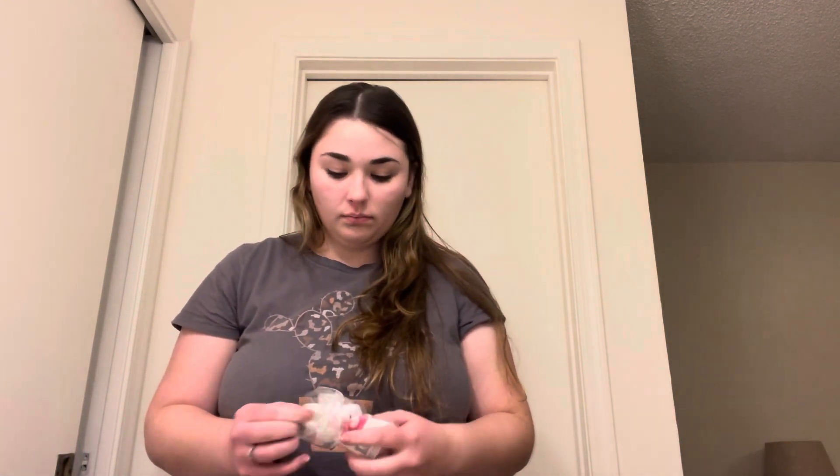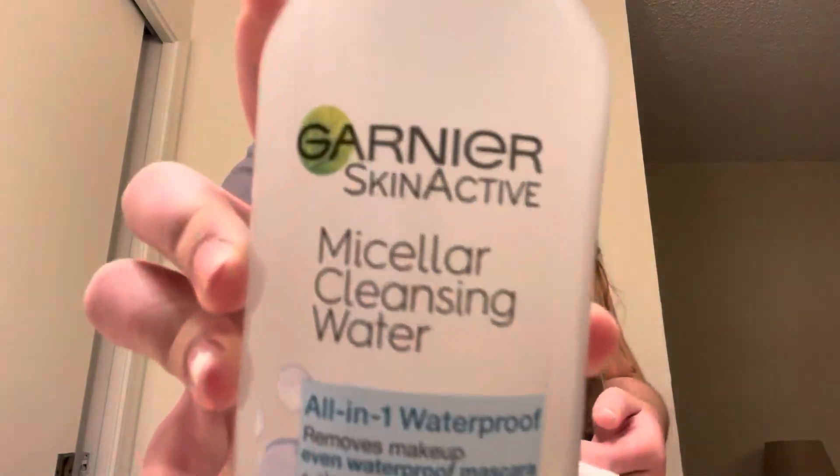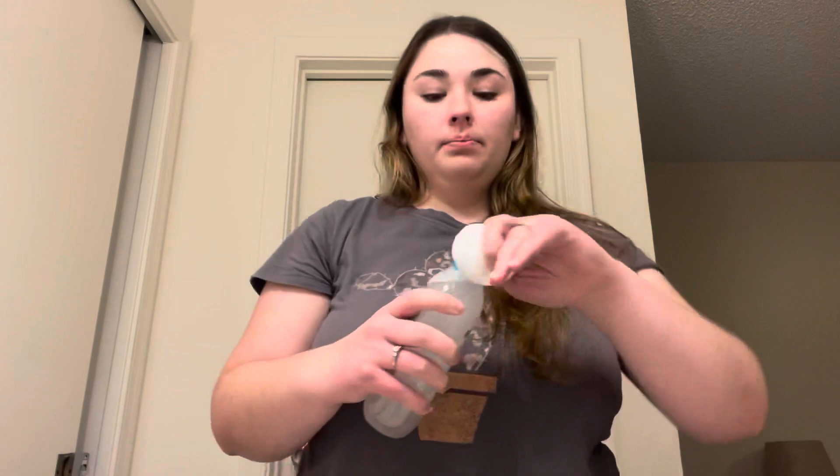Hey guys, welcome back to my channel, and if you are new, welcome to my channel. My name is Lindsay Renee and today I'm just going to be filming an updated nighttime routine.